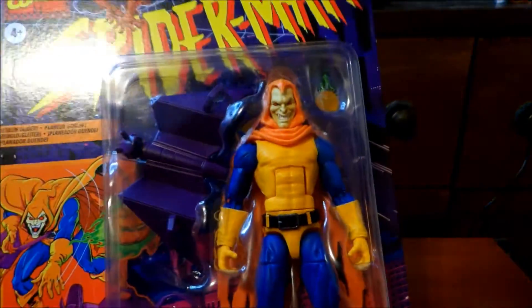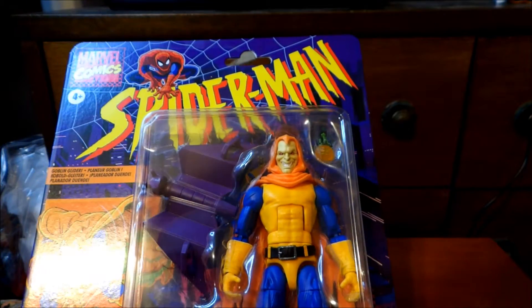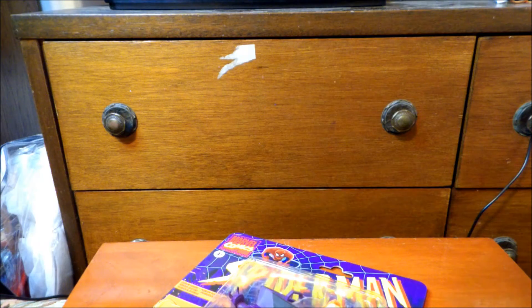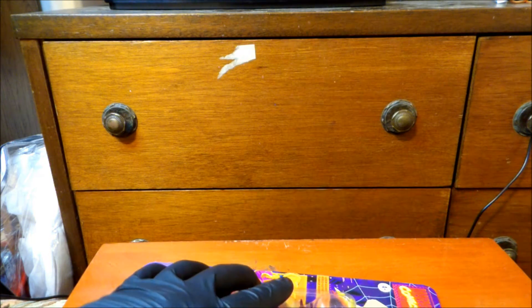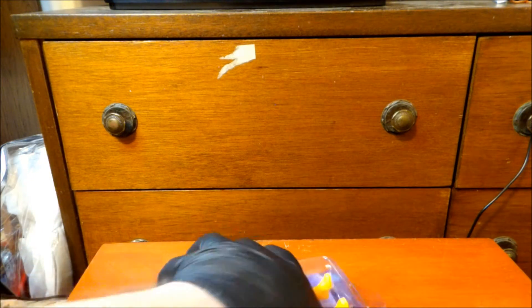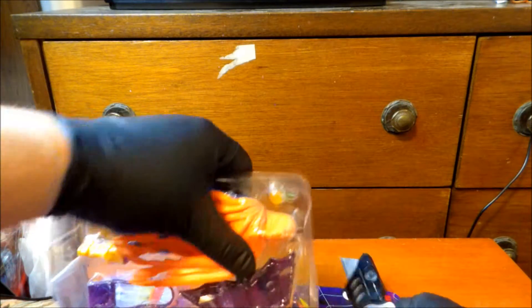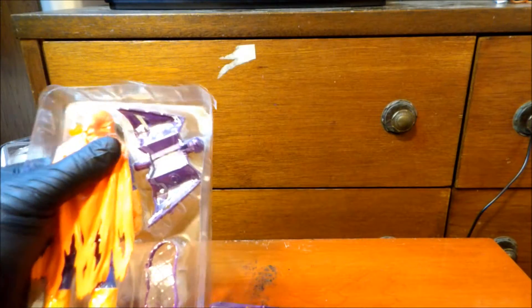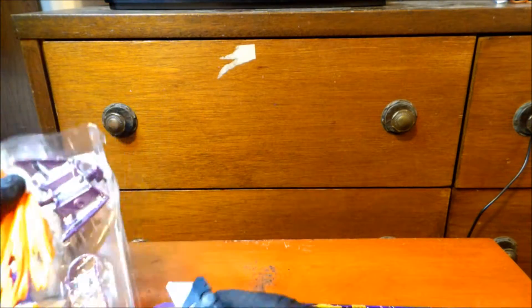Less chitty-chatty, more openy-openy. Let's get it open. I probably won't be buying any others from this line because at $22.99 the new prices for toys are just too much for me. It has to be a figure that I absolutely adore before I'd buy it — like I pre-ordered the U.S. Agent Marvel Legends, because that just looks cool.